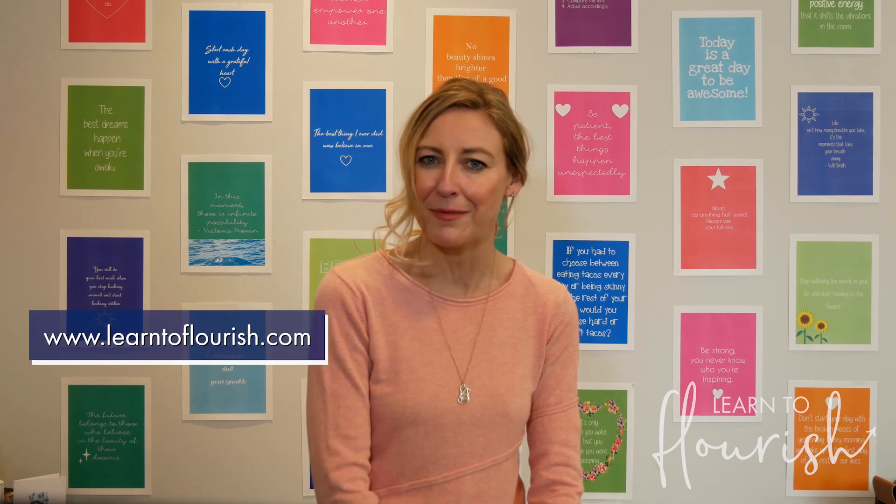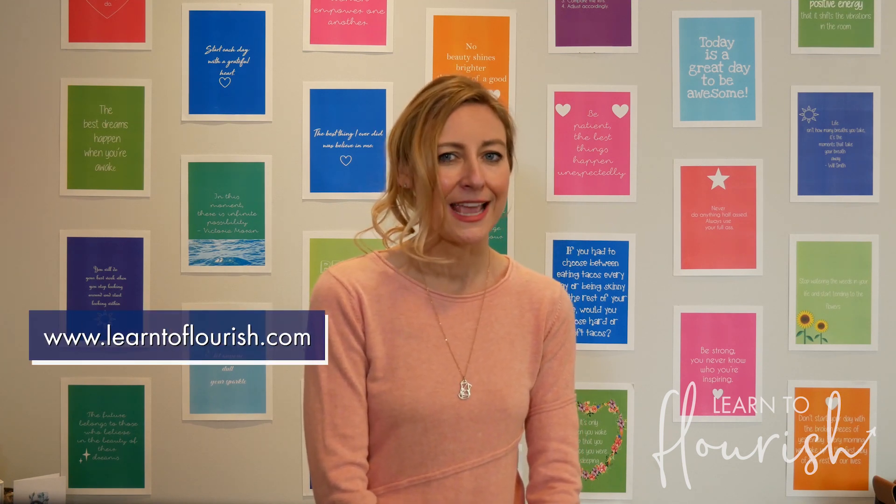For more tips on creating effective e-learning and videos, hop on over to learntoflourish.com, grab one of our free trainings, and subscribe so that you can find out about our upcoming workshops on e-learning and video creation.